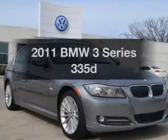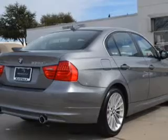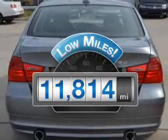Check out this 2011 BMW 3 Series. Travel the roads in style and comfort in this great vehicle. With low miles, this automobile will take you far and get you where you want to go.